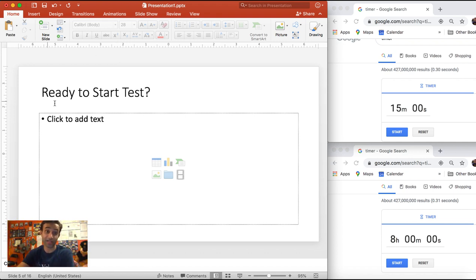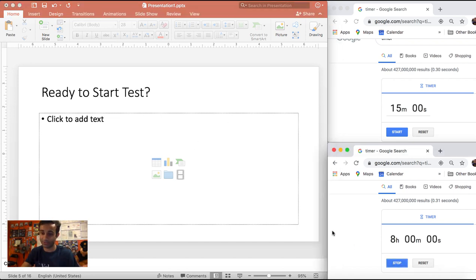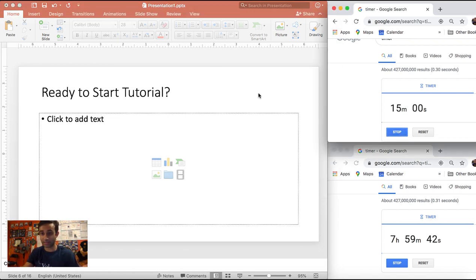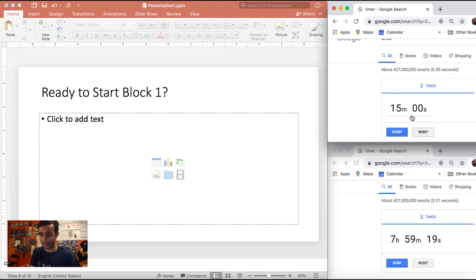The first screen asks 'Are you ready to start your test?' The moment you click yes, the holistic eight-hour timer starts counting down. Then it asks 'Are you ready to start the tutorial?' When you click yes, the 15-minute tutorial timer starts. If you already know the tutorial and end it early, that timer stops and resets to 'Are you ready to start the next block?' — and block one's one-hour section-specific timer begins when you click yes.